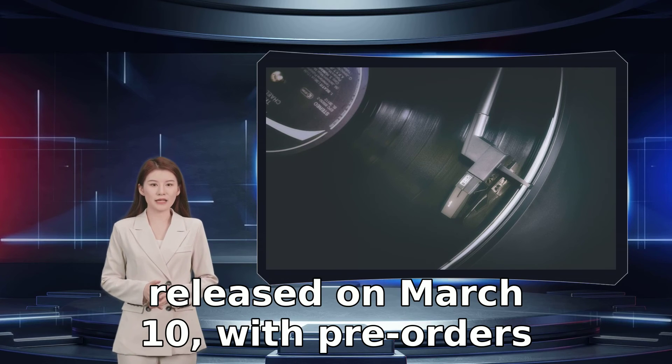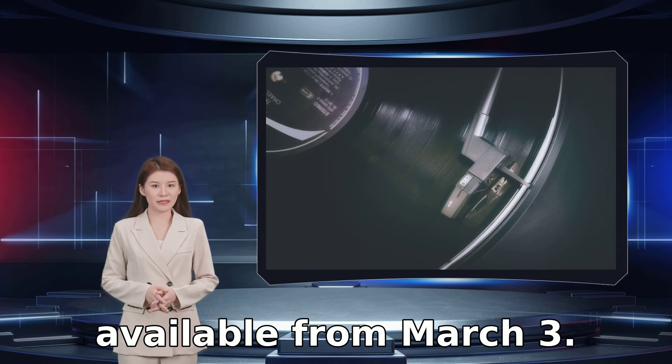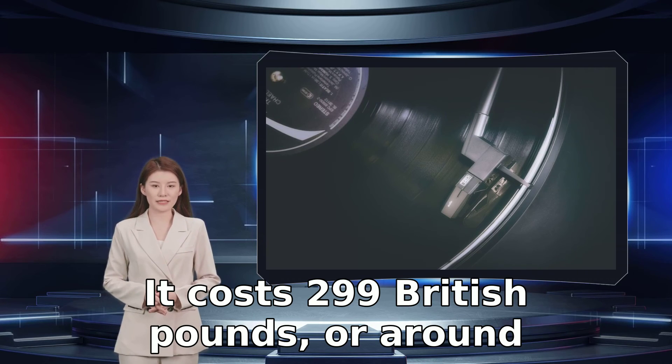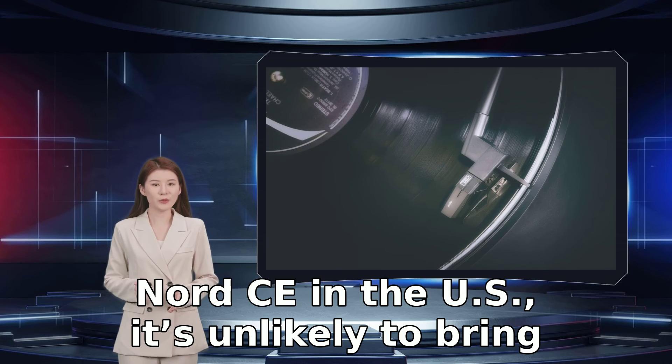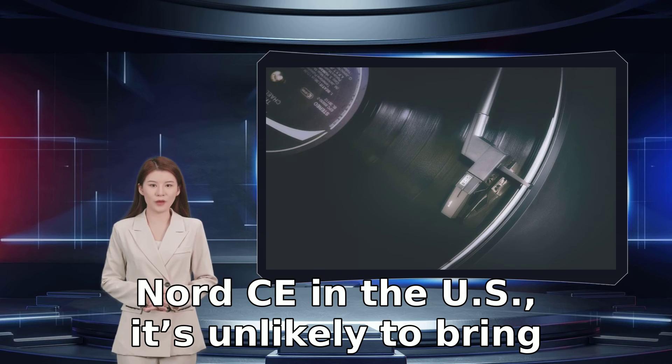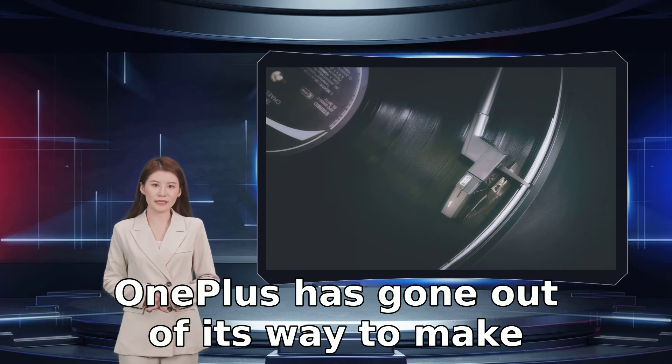The OnePlus Nord CE 2 5G will be released on March 10, with pre-orders available from March 3. It costs £299, or around $405. As OnePlus didn't release the first Nord CE in the US, it's unlikely to bring the sequel there either, though you could import one.